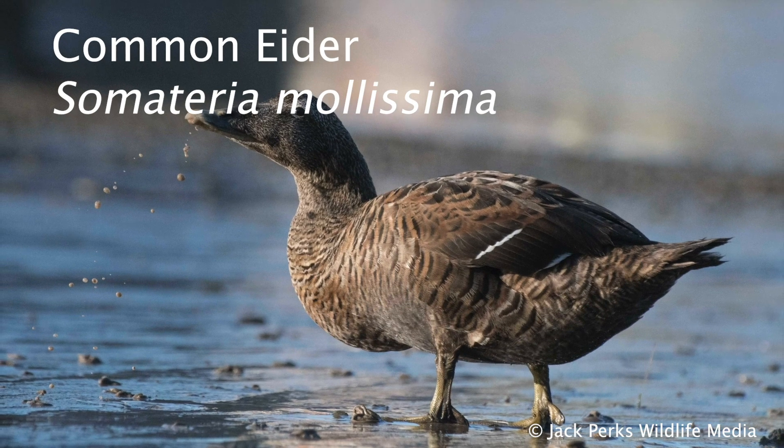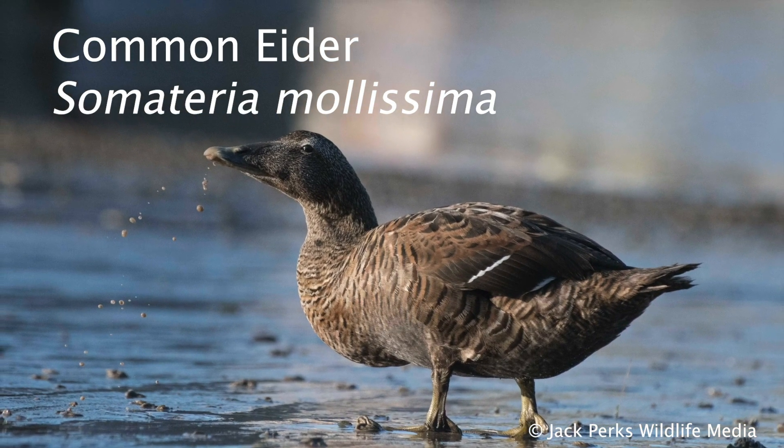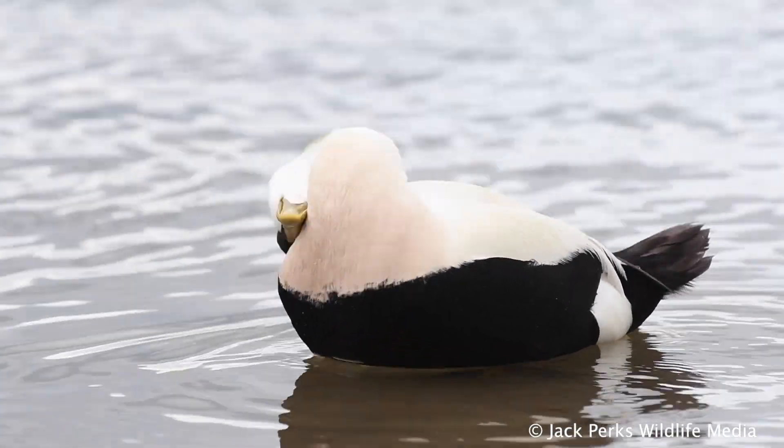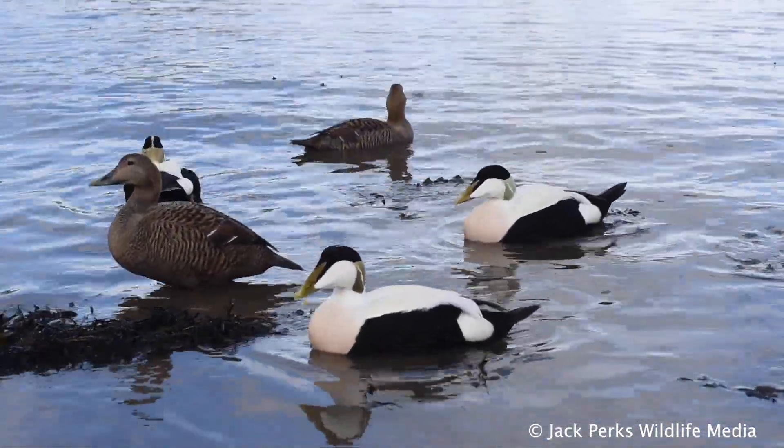In today's fat file we look at the common Eider. With a wingspan of around 100 centimeters, it's the largest and heaviest resident duck in Britain, and surprisingly the fastest flying at speeds of up to 47 miles per hour.